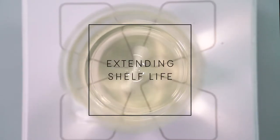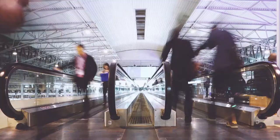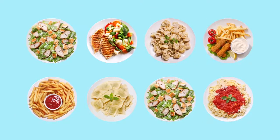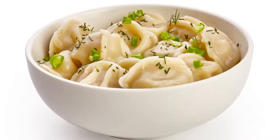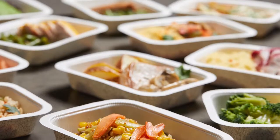Extending shelf life. People lead busy lives and don't have a lot of time to prepare food for their families. Ready-to-eat products save time in food acquisition, preparation and clean-up. Chilled, ready-to-eat products usually have a short shelf life and lose nutrients while stored in the refrigerator.